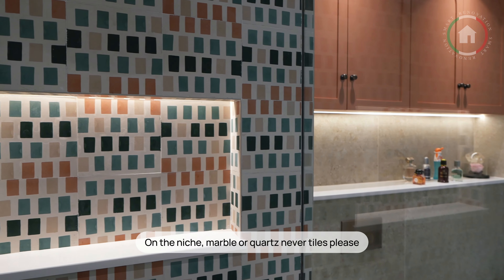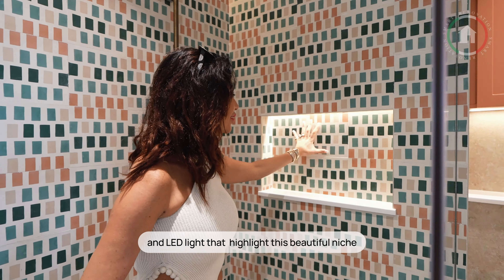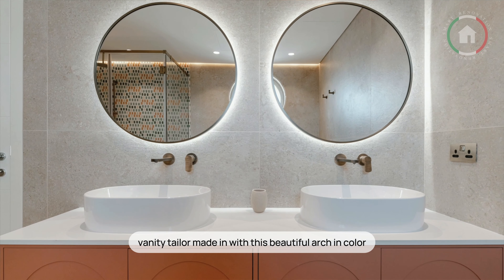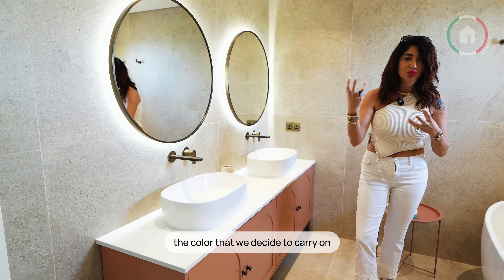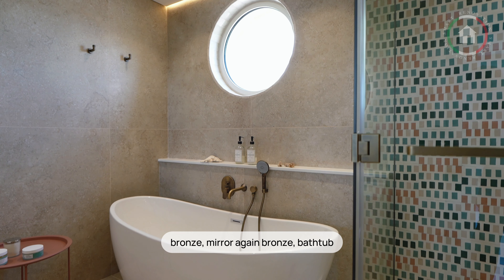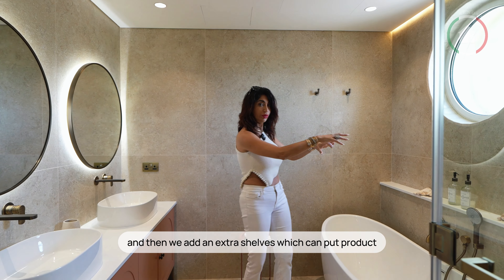Of course on the niche, marble or quartz — never tiles, please, super cheap. And LED light that highlights this beautiful niche. Of course here we have a closed shower. Vanity tailor made with this beautiful arch in color. The color we decided to carry on is antique pink. Mixer again bronze, mirror again bronze. Bathtub freestanding with a mixer concealed from the wall. And then we have an extra shelf where she can put products.